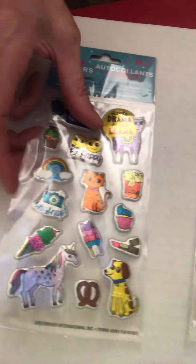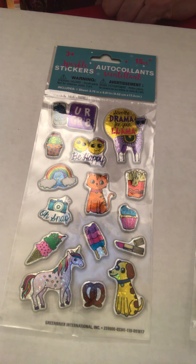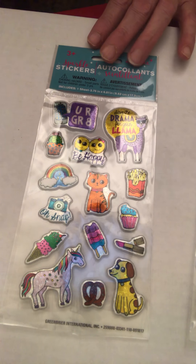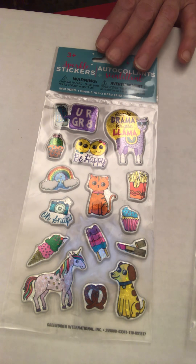Here we have some more puppies, and I guess the llama is the 'in' animal this year — 'save the drama for your llama.' But we also have of course a unicorn, a dog and cat, a rainbow, and all those current little icons.